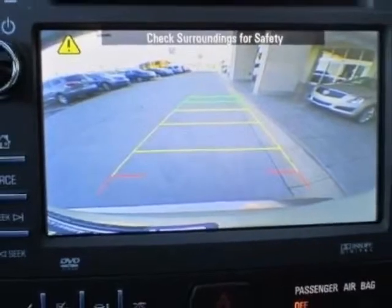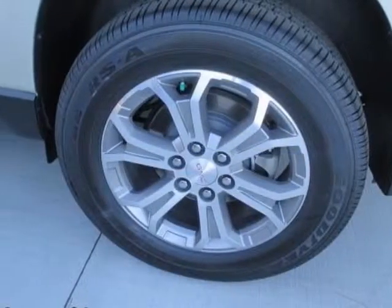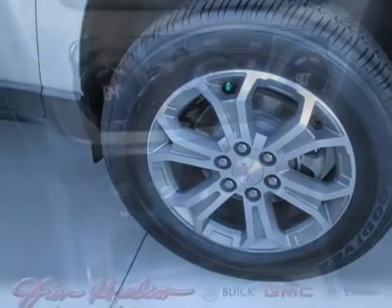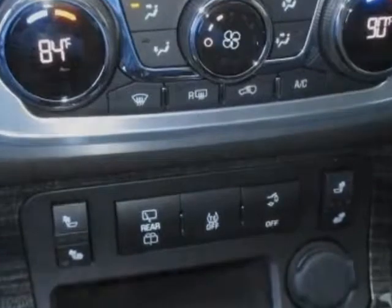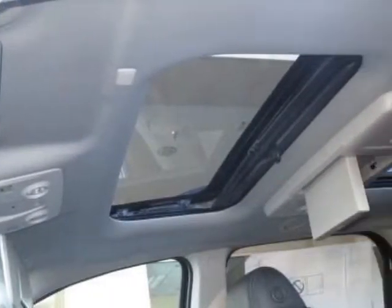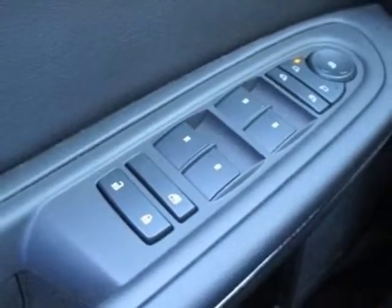Dual skyscape 2-panel power with tilt-sliding front and fixed rear. Emissions meet federal requirements. Exterior color is champagne silver metallic. Audio system features a color-touch navigation radio with IntelliLink and rear seat entertainment.